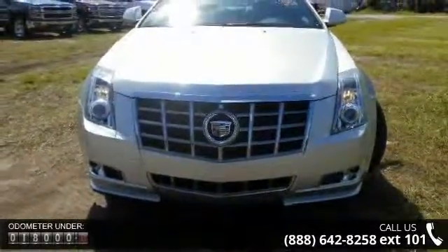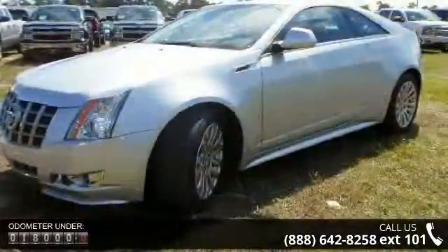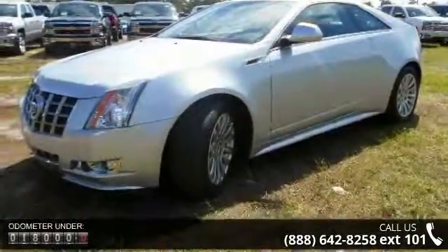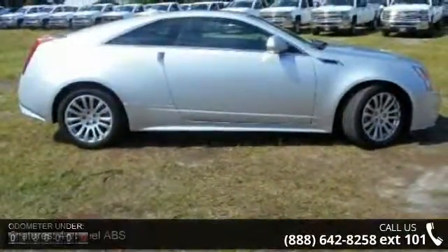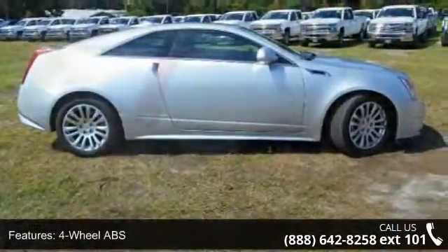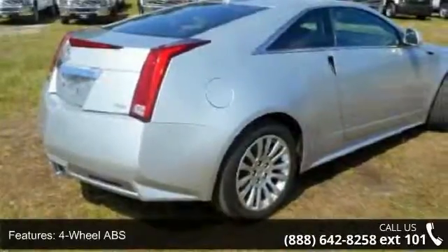This vehicle's top features include 4-wheel ABS, 4-wheel disc brakes, 6-speed automatic transmission, AC, adjustable steering wheel, aluminum wheels, backup camera, driver lumbar, and dual-zone AC.